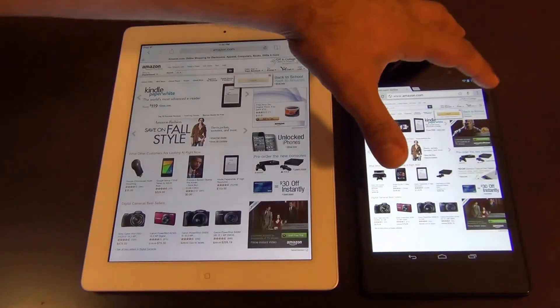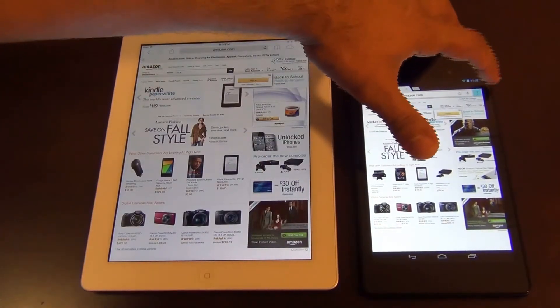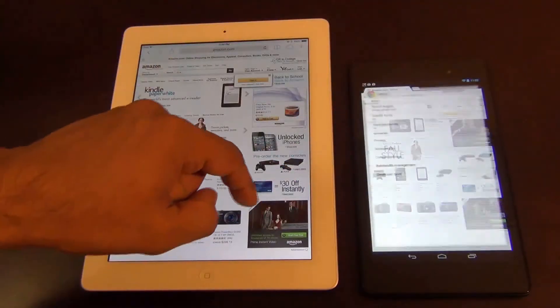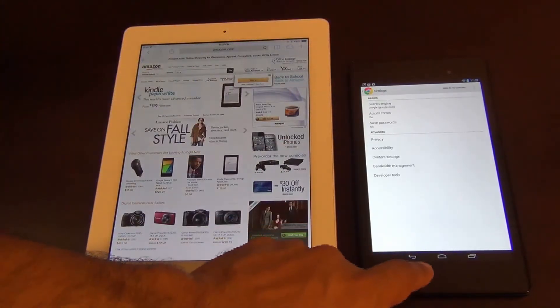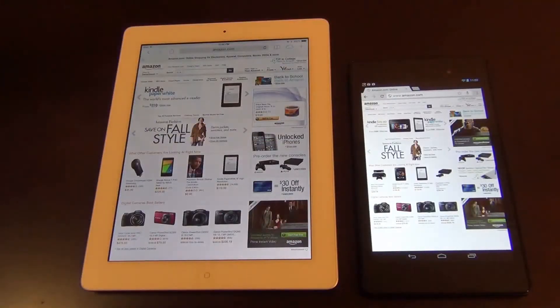Now I'm going to turn off the pre-loading function. Go to Bandwidth Management and turn it off. Now we're going to do two more websites with that setting disabled.